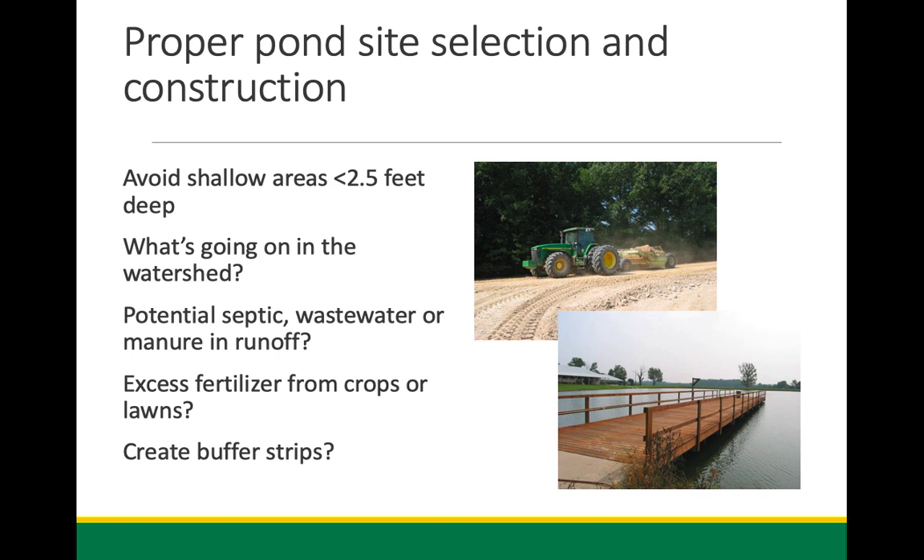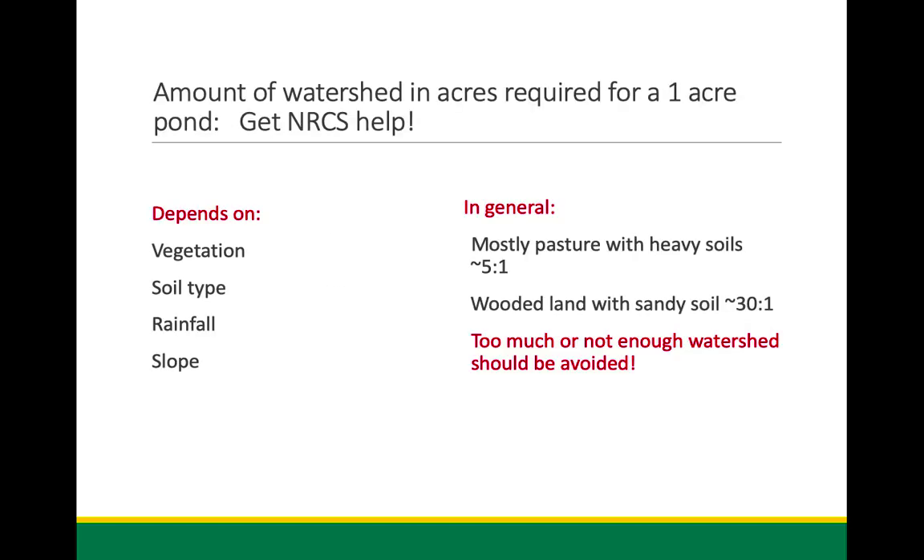Construction site selection is very important before you build a pond. Get NRCS help — get all kinds of help you can from excavators. Most excavators familiar with building ponds are not going to want to put in a pond that makes you unhappy. There are some general rules: a three-to-one or five-to-one ratio of watershed to pond acres is good for pasture land, while wooded or sandy soils can require up to a thirty-to-one ratio.